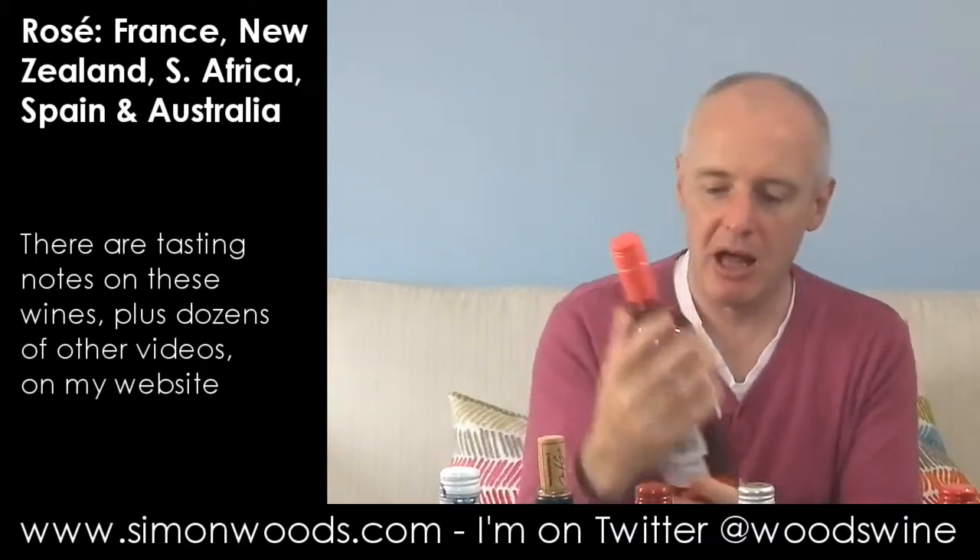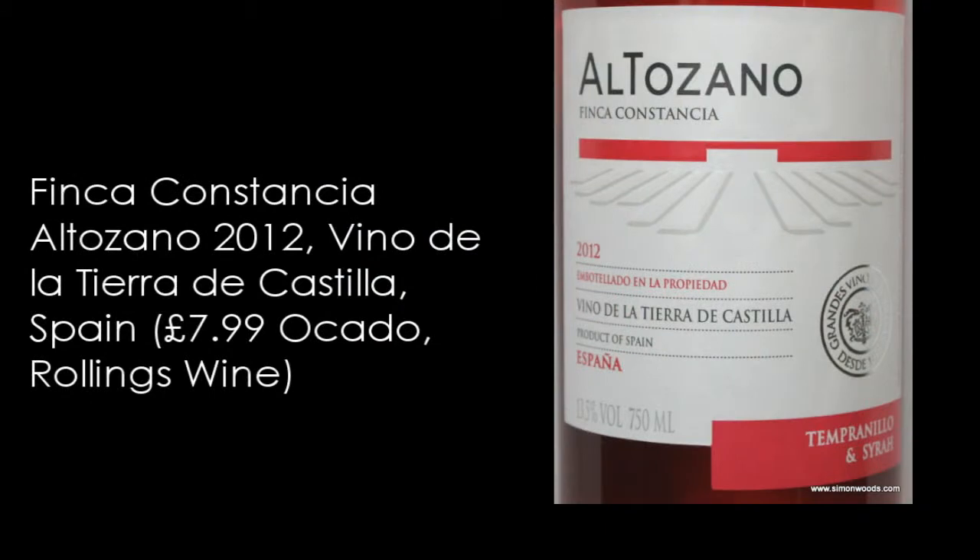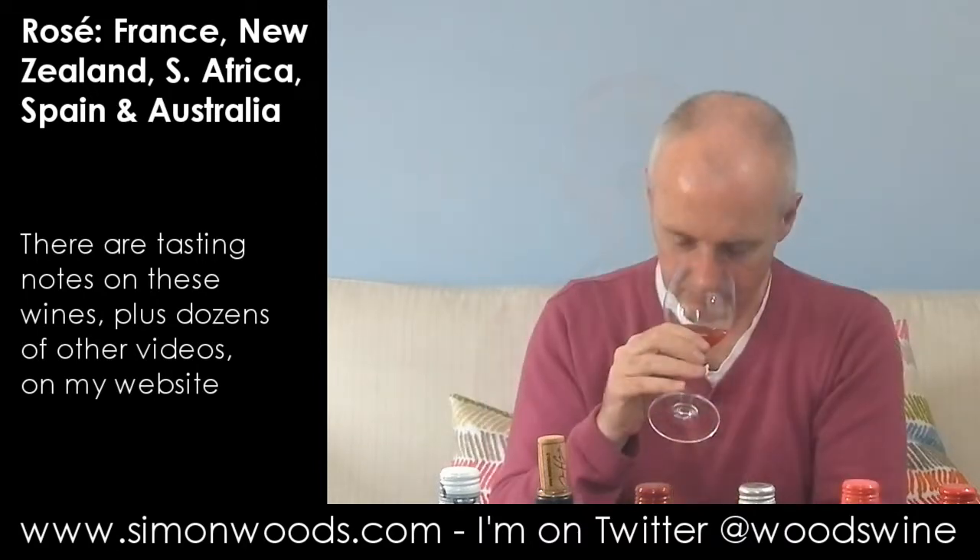Wine number five is Altozano, Vino de la Tierra de Castilla, from Finca Constancia in Spain — Tempranillo and Syrah 2012. There's a slightly medicinal berry character here. I don't know if anyone used to have liquid penicillin as a child, that pink medicine — that character comes through quite strongly. But then the fruit on top of it, berries, a bit of plum in there too, and it smells okay.